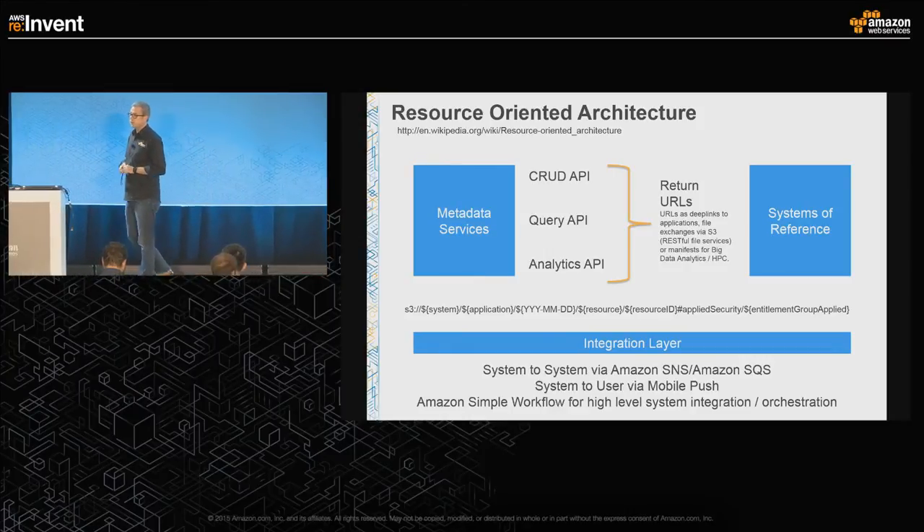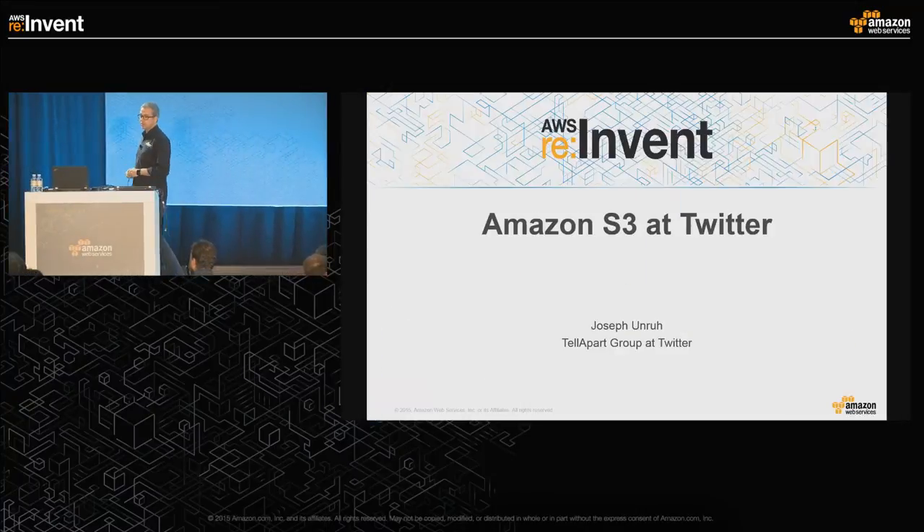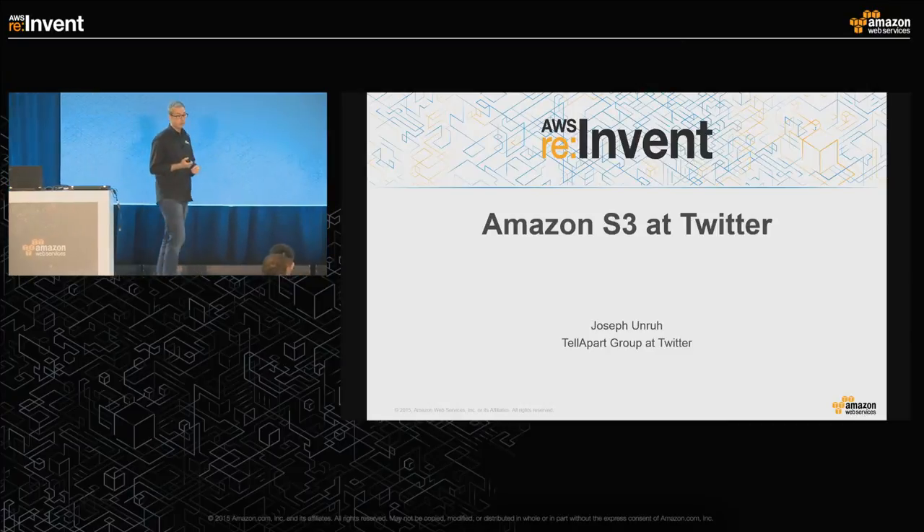I'd like to invite our guest from Twitter to join — Joseph — who is going to talk a bit more about how they've applied some of these best practices.